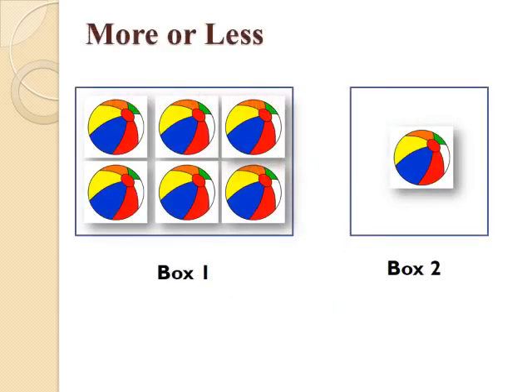The first concept is More or Less. Children, you can see two boxes on your screen — Box 1 and Box 2. Come on, let us count the balls in Box 1: 1, 2, 3, 4, 5 and 6. It means that Box 1 has 6 balls, and we can see that Box 2 has only one ball.